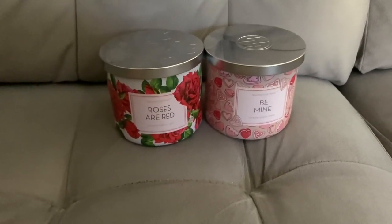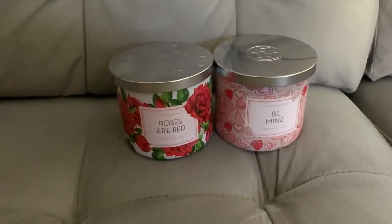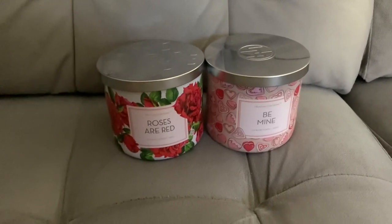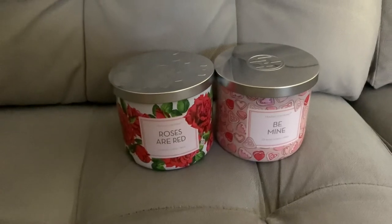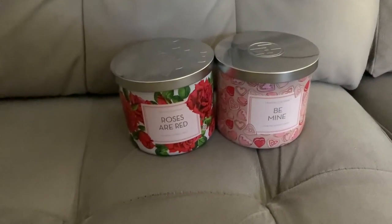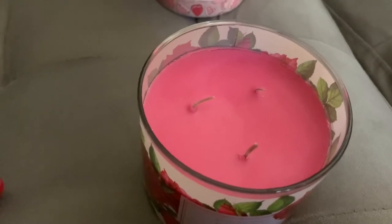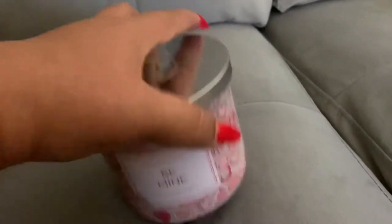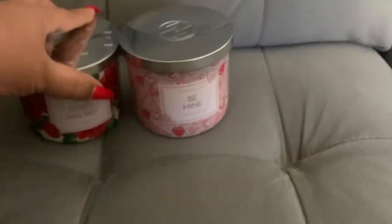I forgot to show these two candles from Aldi — they were part of the Valentine's collection, $3.99. These were a big score because a lot of people wanted these candles. The roses are red does not smell good at all, but people still bought it out. The be mine smells very very good — I only burned it maybe once and that was just for Valentine's night dinner with my husband in my babe cave. I just wanted to make sure I showed you guys these two.